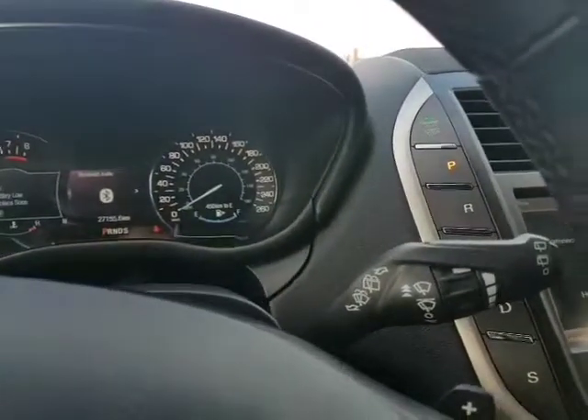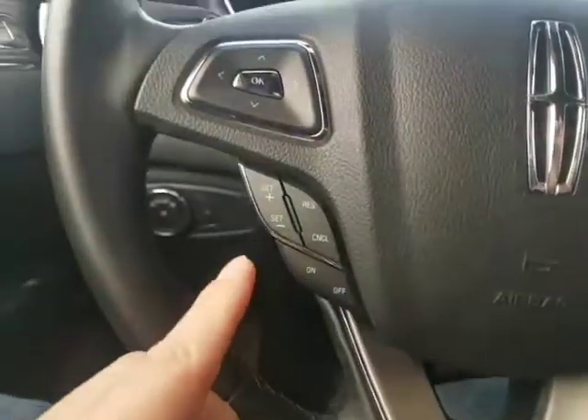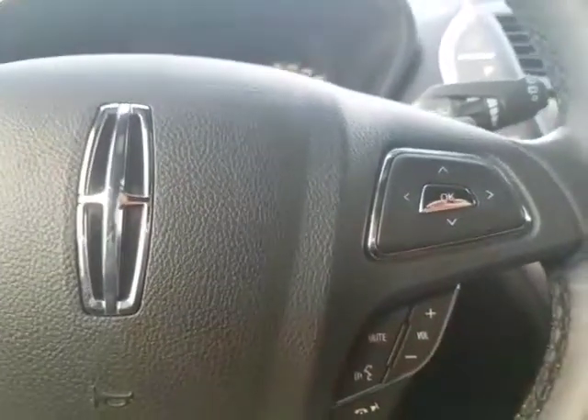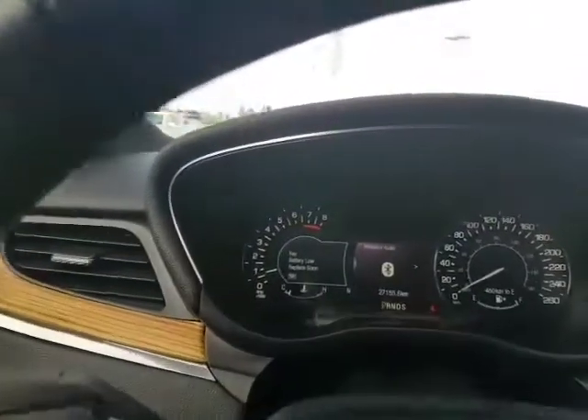You've got the paddle shifters. This is for the wipers. You've got your cruise control on the left here. Bluetooth hands-free on the right — never get distracted driving. Change the volume as well, change the different options on your touchscreen console there.